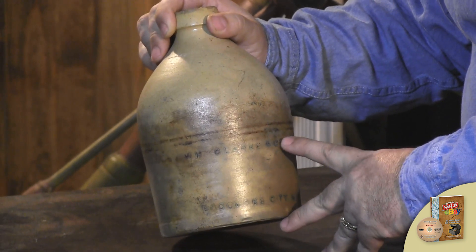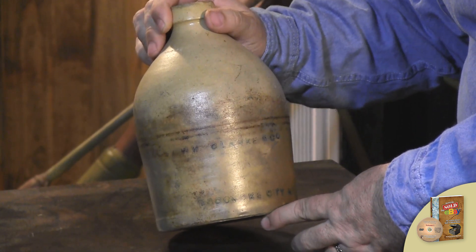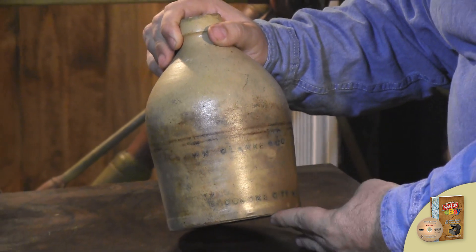This was done probably by William Clark and Company, not by the people who actually made the pottery. This was probably a store of some type and they were using this as advertising.